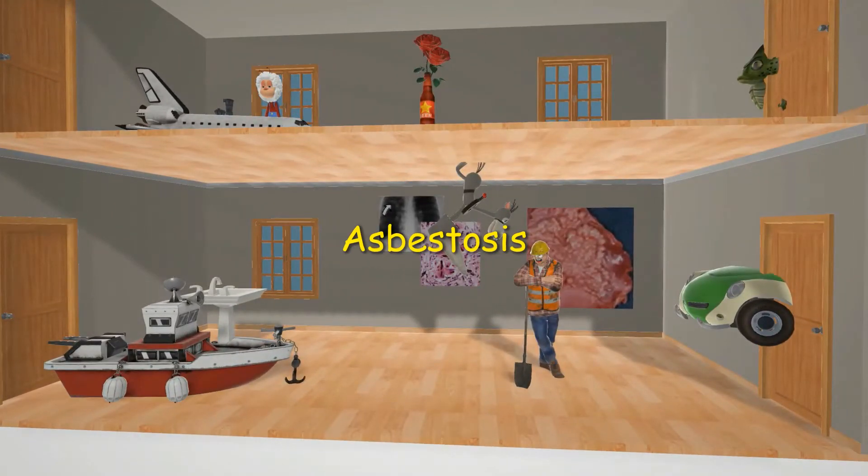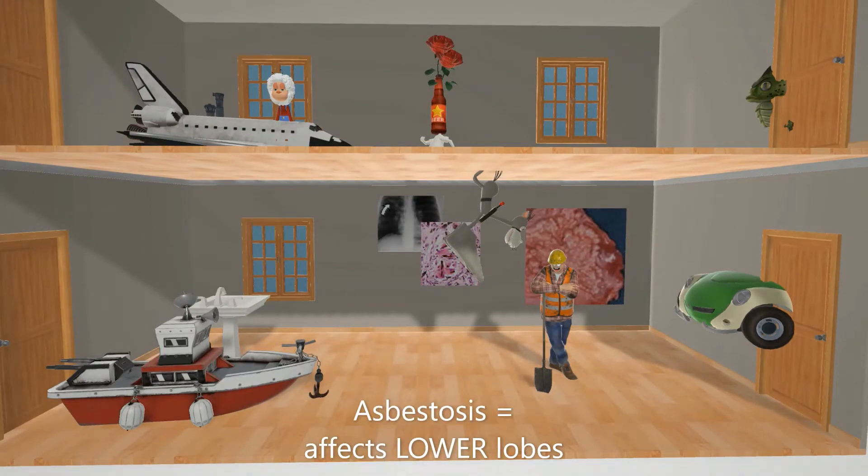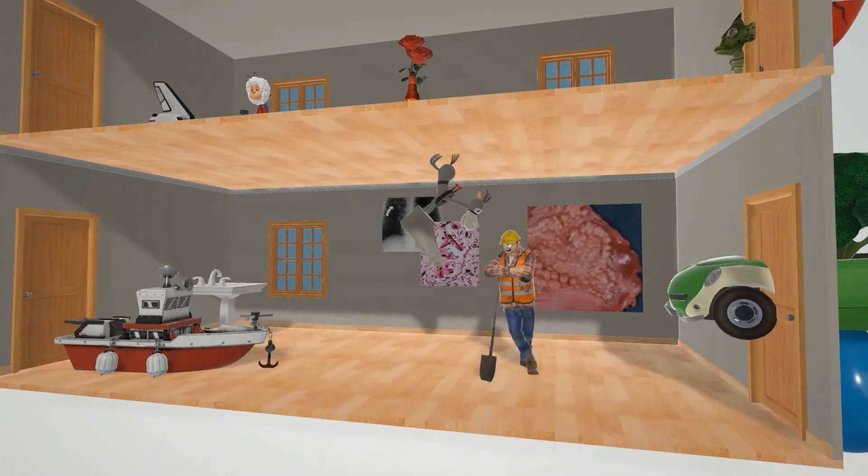Now we're going to talk about asbestosis, which takes place on the bottom floor over here, because asbestosis affects the lower lobes of the lungs — represented by this ass over here.